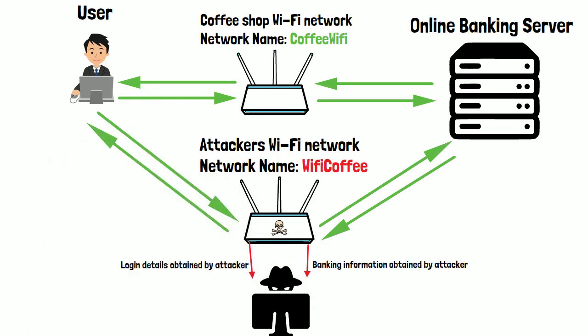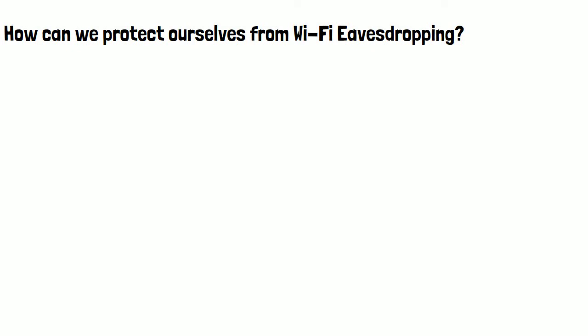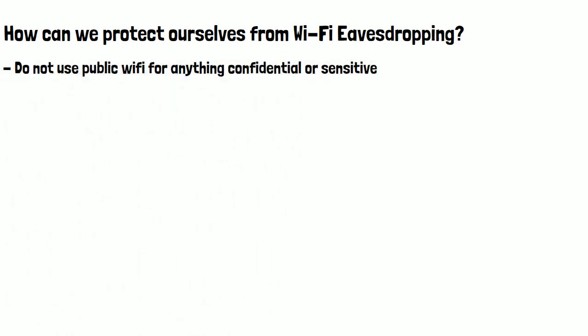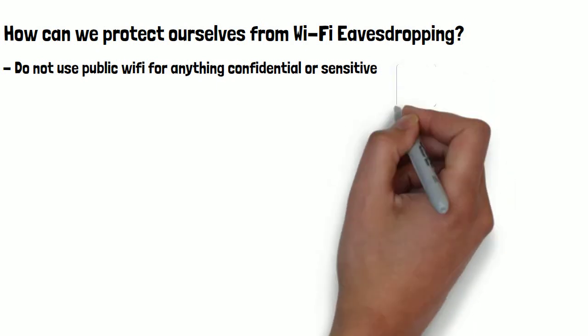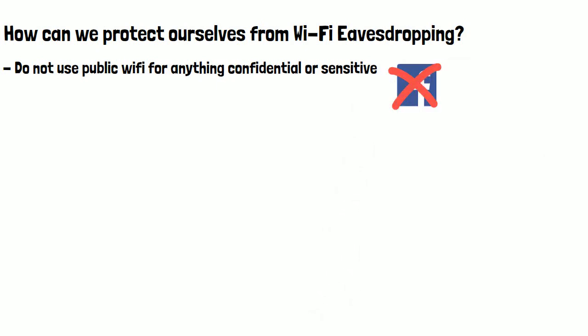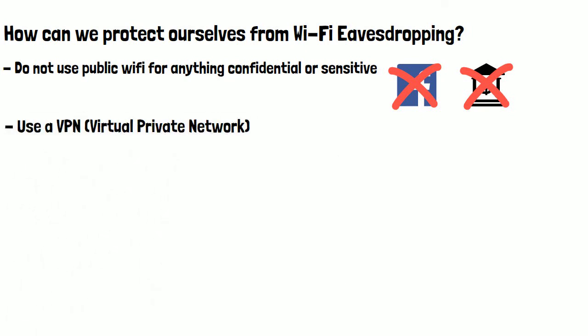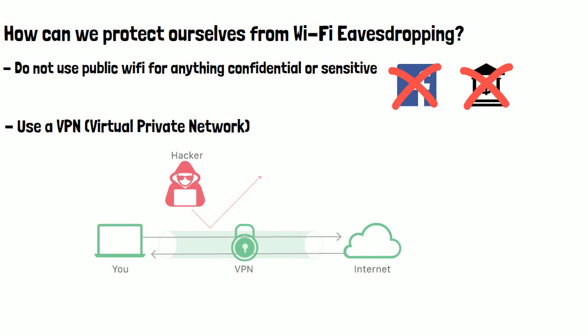So how can we protect ourselves from Wi-Fi eavesdropping? The most effective way is to never use public Wi-Fi networks for any confidential or sensitive tasks, including social media or banking. Another way to protect yourself is to use a VPN, or virtual private network, which creates a secure tunnel for you to send and receive traffic, preventing it from being intercepted in this kind of attack.